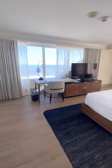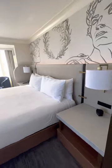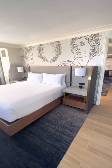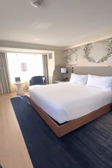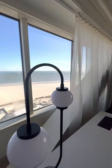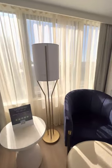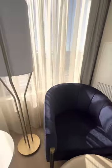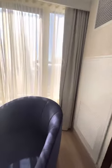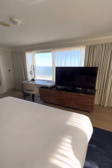This is the bedroom. The king. Here is the chair. We can sit in bed and look at the ocean.